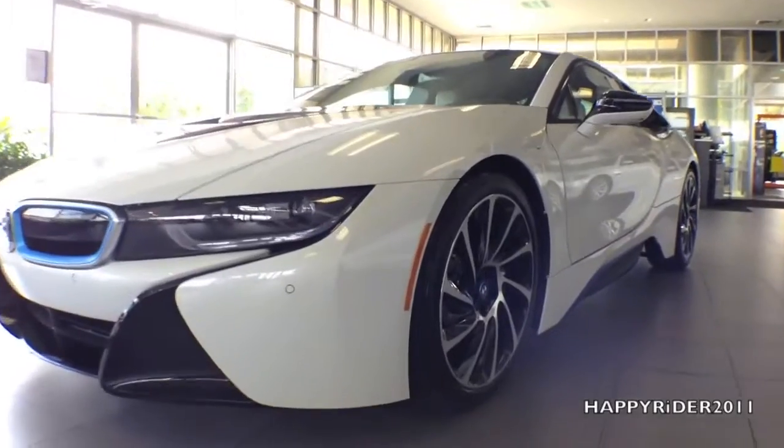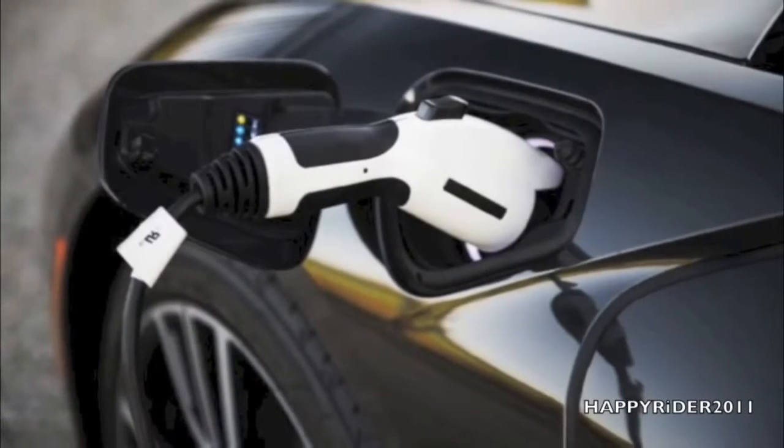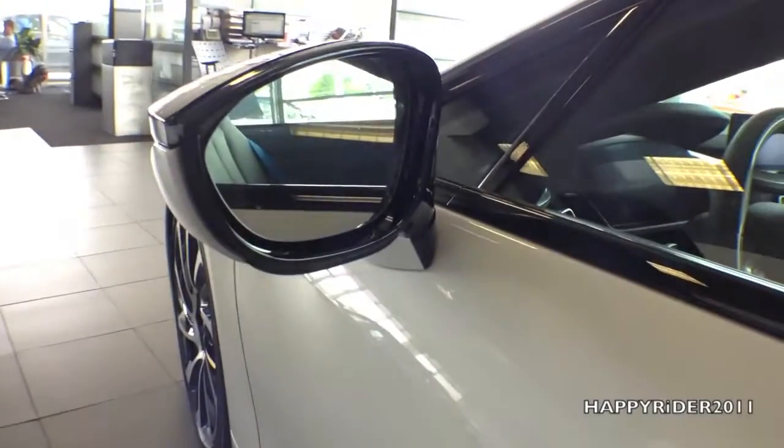Moving over to the side, there's the cornering light, i8 charging port, and black and white side view mirror with integrated LED turn signal. The mirror also has a built-in auto dimming function.